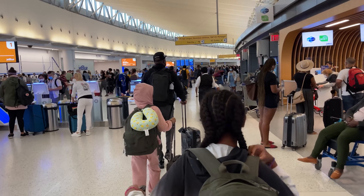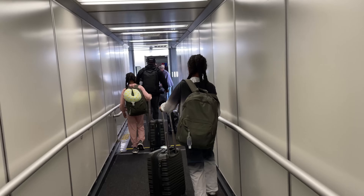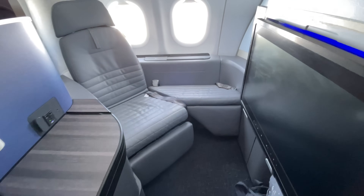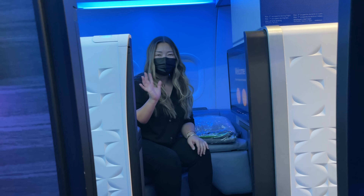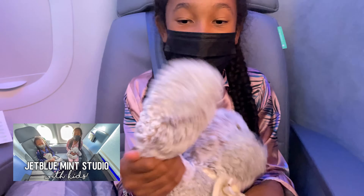We flew on JetBlue out of JFK. On the way to LAX, we flew in the Even More Space seats, which is basically JetBlue's version of premium economy. But on the way back, we splurged a little and tried out the brand new Mint Studio Suites. These private suites currently offer the most space and a premium experience from any US airline. We did a whole in-depth review about it, so if you haven't watched that video yet, I'll link it below.